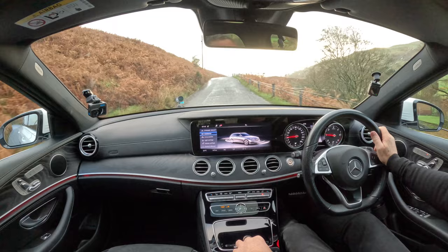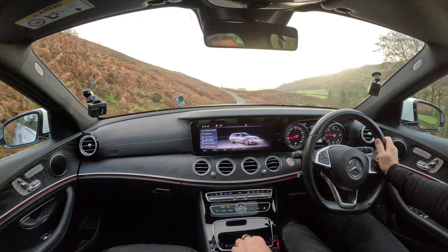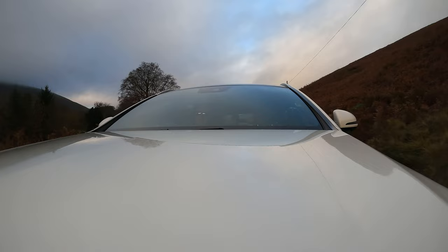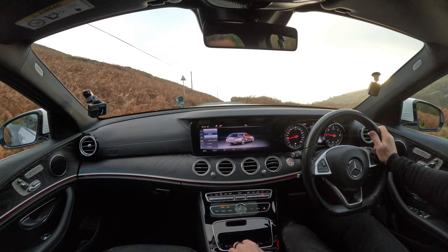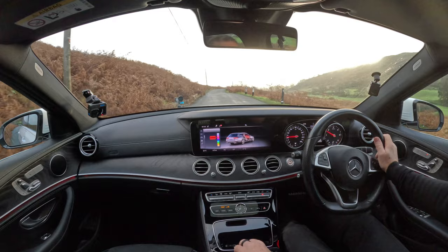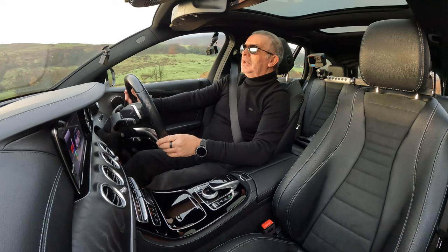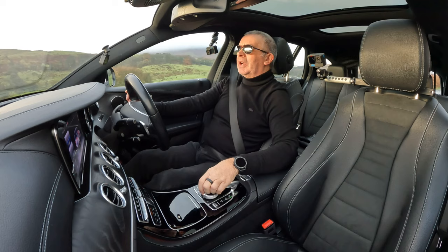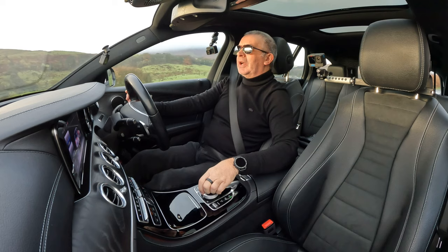Ambient light — that's the word I was looking for, I always call it mood lighting. Go to light settings, ambient light, surround lighting — it's showing red there. Click on ambient lighting and you can select front, rear, or entire vehicle, and change the colour. I do like that red, so I'll leave it there.